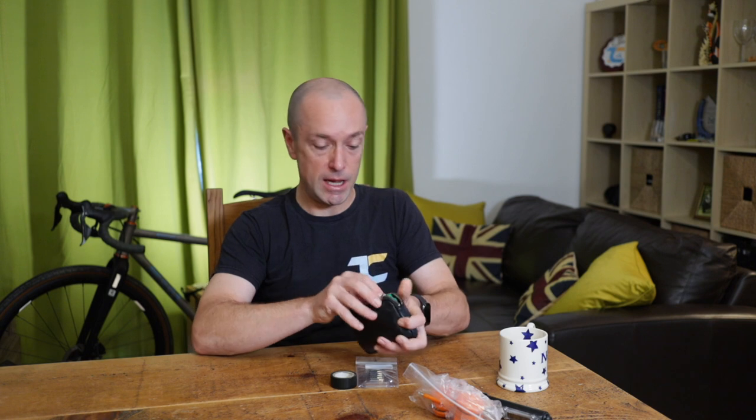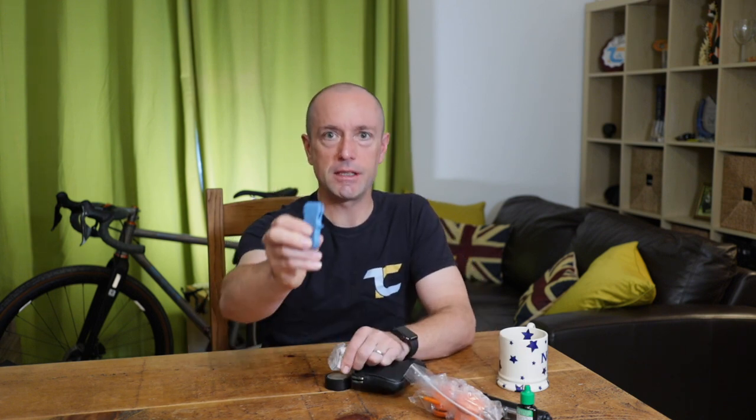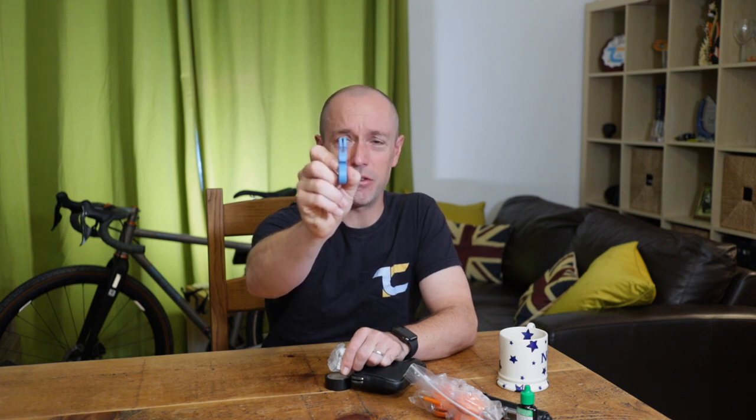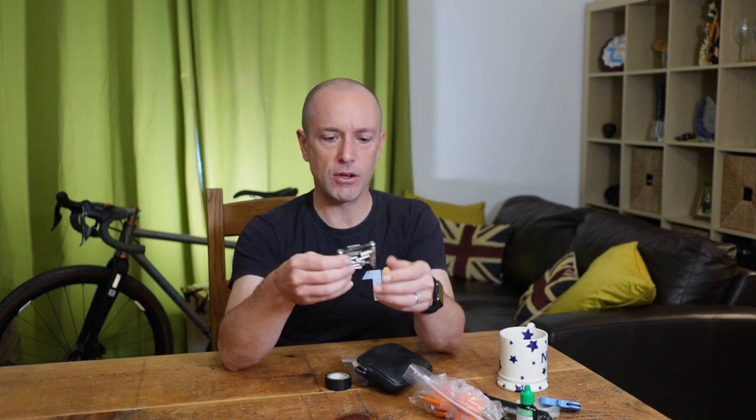The pump is a Lezyne Digital Micro Drive — super small but has a pressure gauge, which I like to make sure my tires are at the right pressure. I've got two small tubs of Finish Line lube — both dry and wet. Given the conditions I'll take the wet lube. I also have a disc brake truing device — costs about three pounds off Amazon, basically a 3D printed thing — useful when you arrive in country and find your discs have got a little bent in travel. My multi-tool is a Lezyne 12-in-one with the Allen keys I need and a chain breaker.